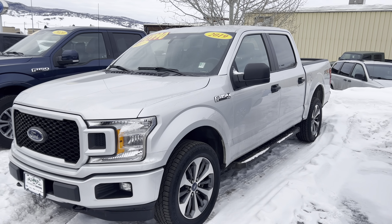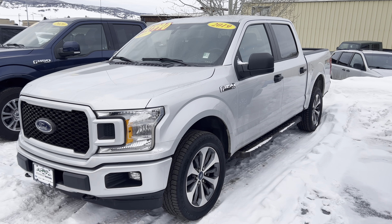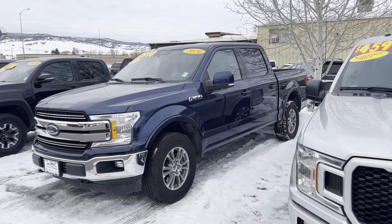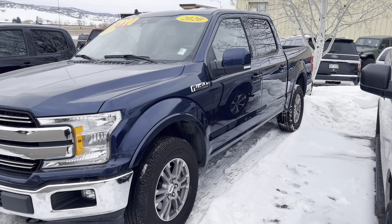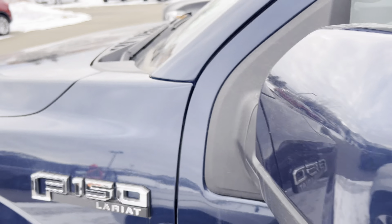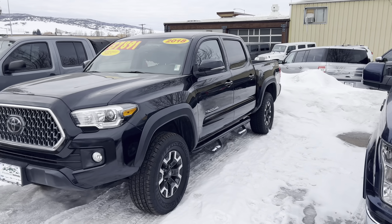2019 Ford F-150 — this one's got a little over 30,000 miles on it, that is an STX package, nicely dressed out, very handsome front end and grille appearance. 2020 Ford F-150 — this one's a Lariat, guys. You're going to get leather seats, keyless entry, nicely dressed out, low miles — 38,000 and some change on that 2020.